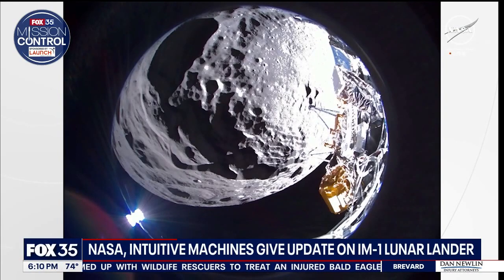This photo shows the lander about 200 kilometers away from where it touched down on the south region of the moon. Scientists pointed out the craters and difficult terrain the robot had to navigate when it approached the moon.